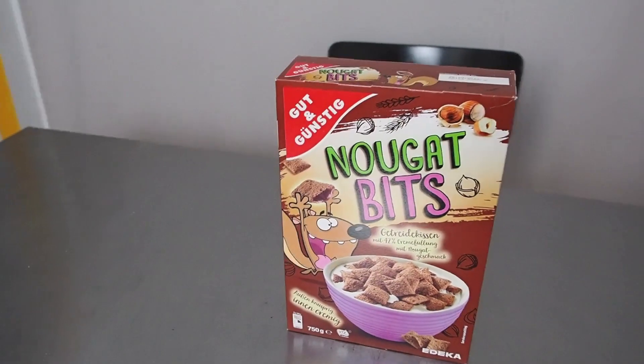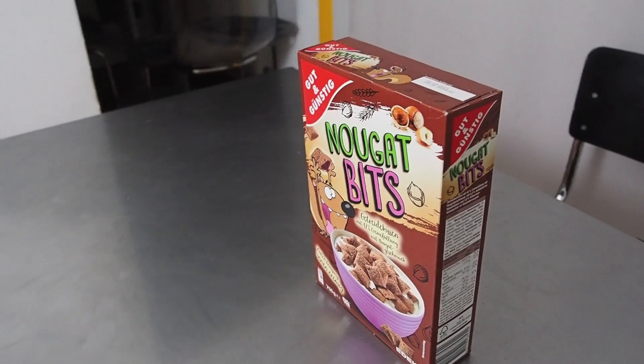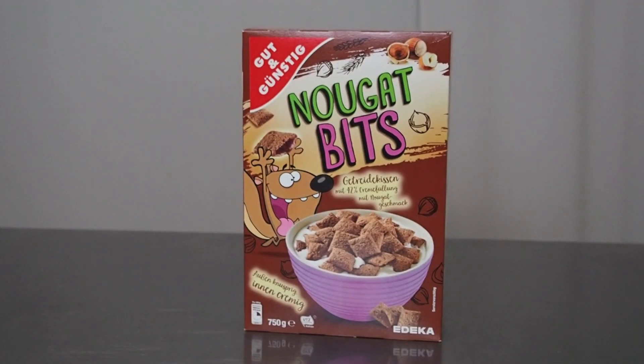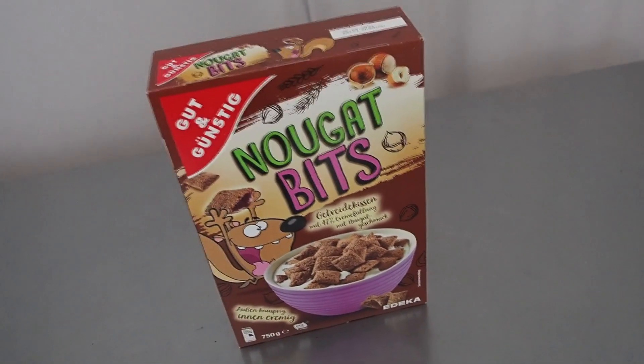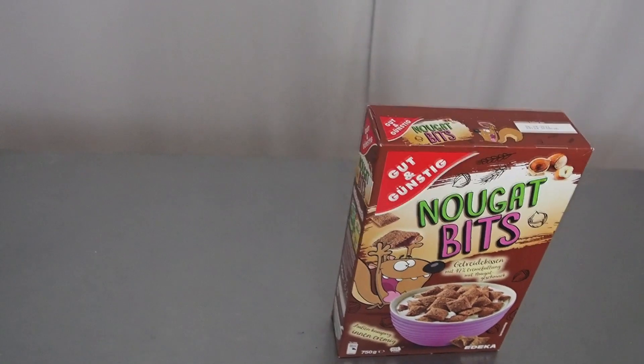Check it out. So as you guys might have realized, today we're going to be unboxing cereal. Cereal is one of the most hyped breakfast foods on the market and people are clamoring to get their hands on these, so I'm super stoked for today's video. Let's get into it.